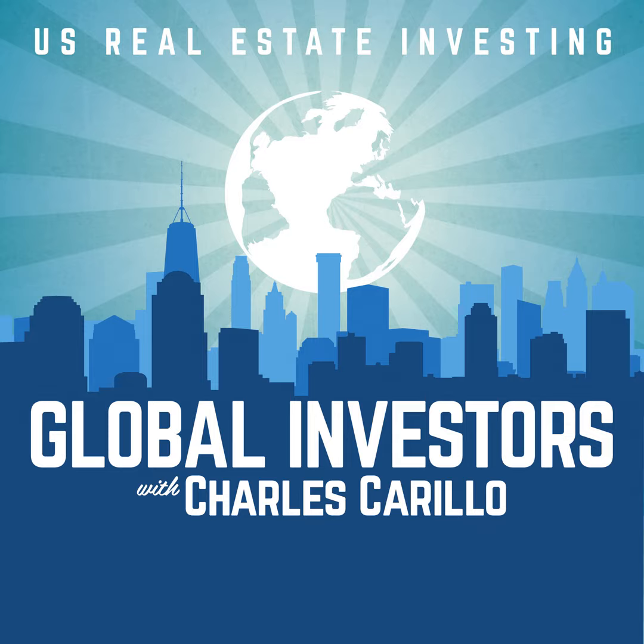Nothing in this episode should be considered specific personal or professional advice. Any investment opportunities mentioned are limited to accredited investors. All investments will only be made with proper disclosure, subscription documentation, and are subject to all applicable laws. Please consult an appropriate tax, legal, real estate, financial, or business professional for individualized advice. Opinions of guests are their own, information is not guaranteed, and all investment strategies have the potential for profit or loss. The host is operating on behalf of Syndication Superstars LLC exclusively.